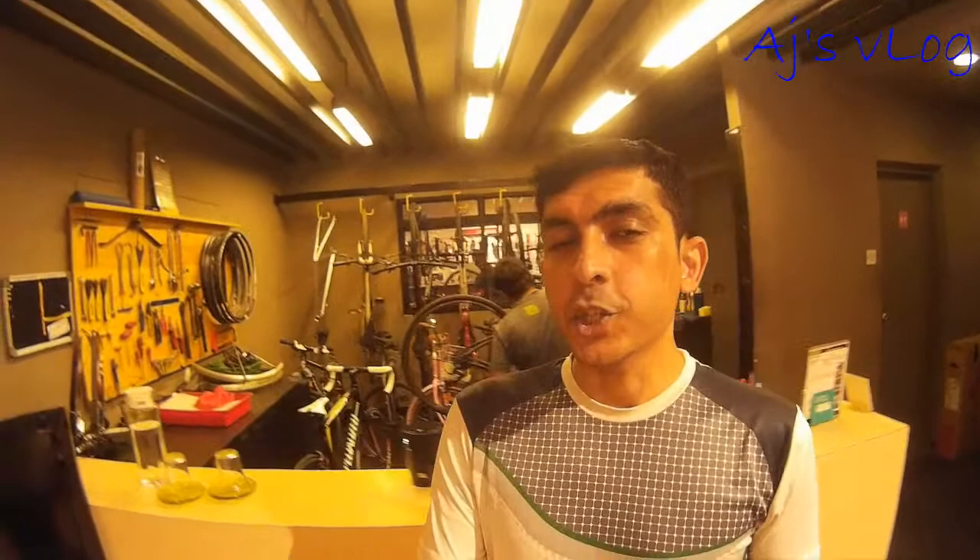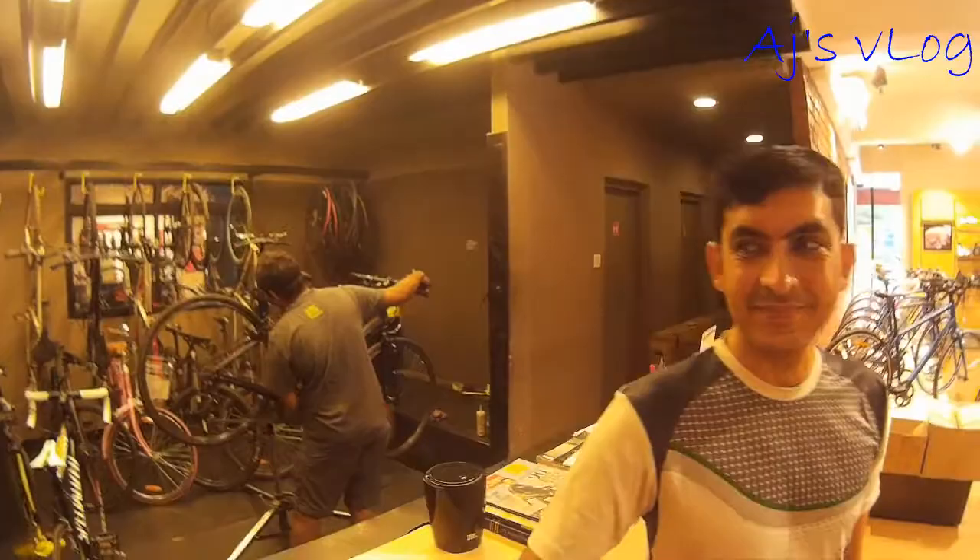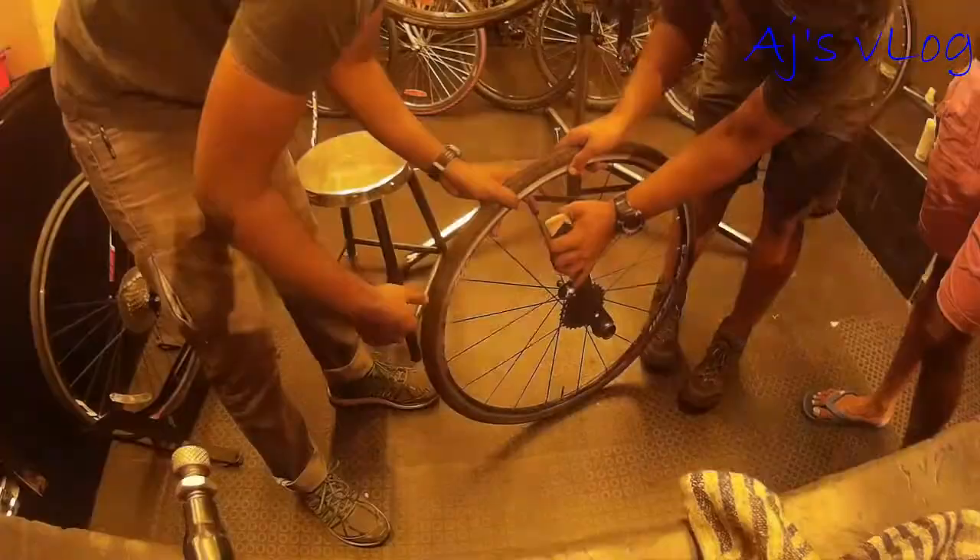A well-equipped service station with all parts and trained service personnel ensures that cycles of all brands are serviced here. As Specialized, they understand the importance of bike fit for a rider. Therefore, they have a room dedicated to making sure that your bike is fitted to your needs.